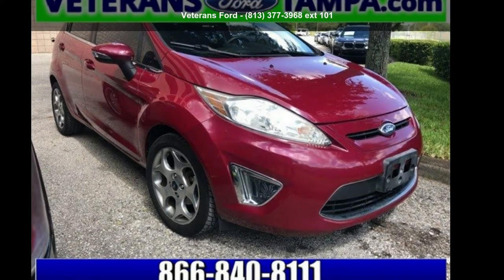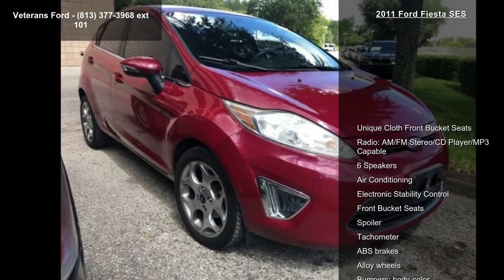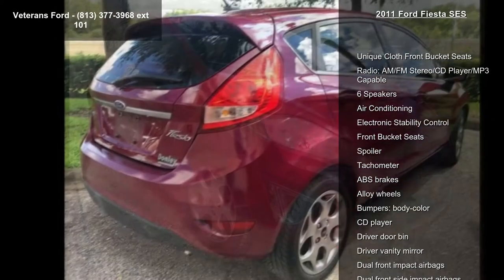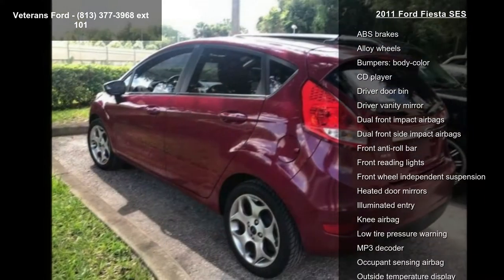Arrive in style with this Ford 2011 Fiesta SES. This may be the set of wheels you've been looking for. This vehicle comes with a reliable 4-cylinder engine, paired with a sporty manual transmission.